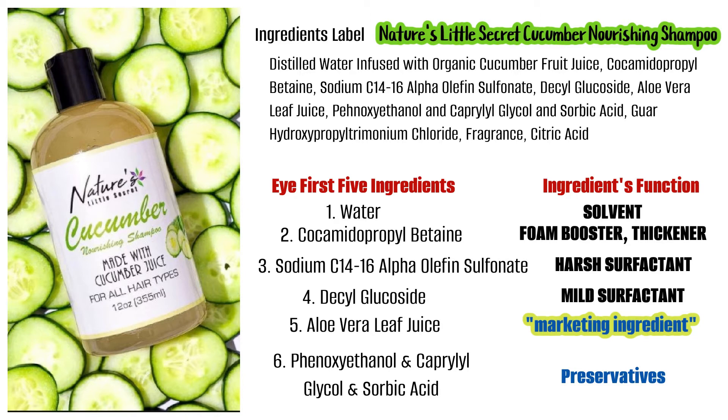Starting with the number one ingredient being distilled water — again, it's purified water removing contaminants, infused with organic cucumber fruit juice. That is just pure marketing jargon to lure a customer to buy the product; it does not contribute towards cleaning your hair. It might give it a nice cucumber smell. The number two ingredient is cocamidopropyl betaine, also in the Lemon and Rosemary Clarifying Shampoo — it's a foam booster that helps create foam and thicken the formula. Number three, sodium C14-16 alpha olefin sulfonate, also in the other shampoo — it's a harsh detergent or surfactant helping with cleaning your hair.